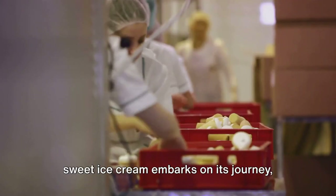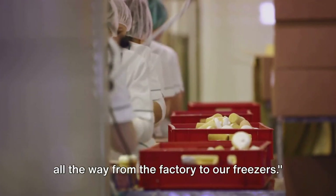And that, folks, is how our deliciously sweet ice cream embarks on its journey, all the way from the factory to our freezers.